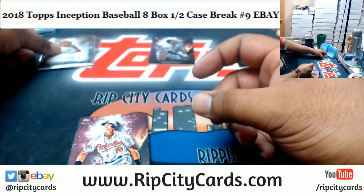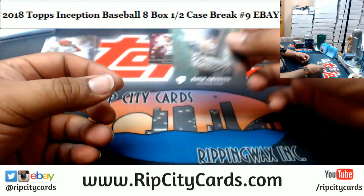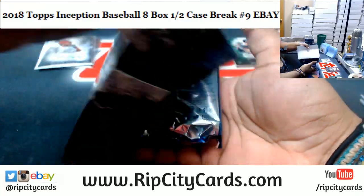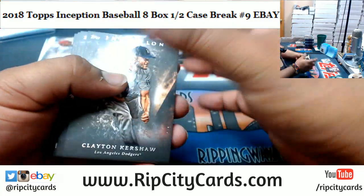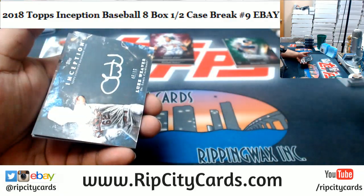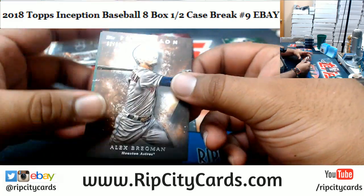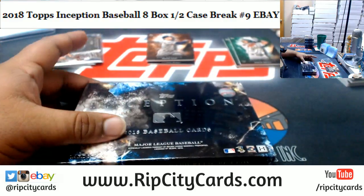The autograph Austin Hayes Orioles rookie number 299, and the green variation for Zach Granite Twins rookie. We got Kershaw, deGrom, Robles Nationals rookie, Arenado of the Rockies Silver Ink to 99, Luke Weaver of the Cardinals, the autograph Alex Bregman of the Astros to 50, and Fowler of the A's green parallel.